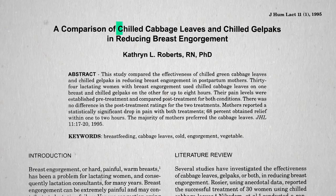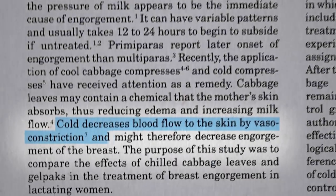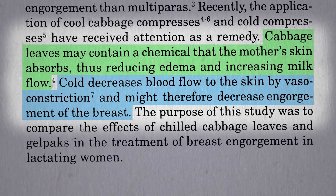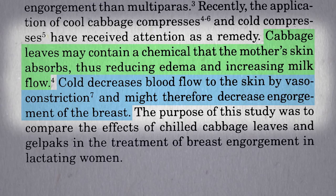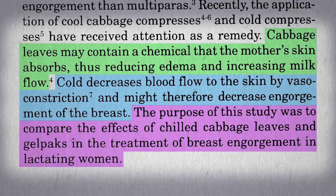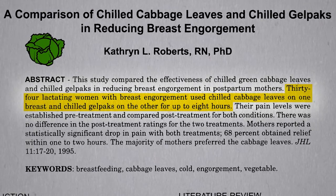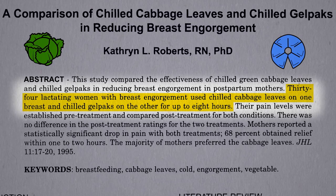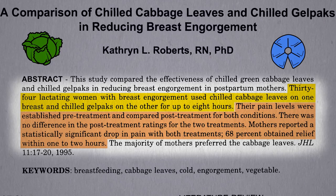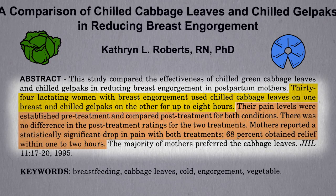How about a comparison of chilled cabbage leaves versus chilled gel packs? Just cold alone decreases blood flow and might therefore decrease engorgement. On the other hand, maybe cabbage leaves contain some component that the mother's skin absorbs that somehow helps. Thirty-four lactating women with breast engorgement were tested — one breast got the cabbage, one breast got the gel pack. Their pain levels were established before and after, and there was no difference. They both appeared to work about just as well, with two-thirds reporting relief within hours either way.